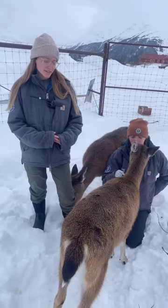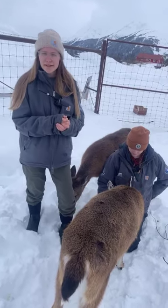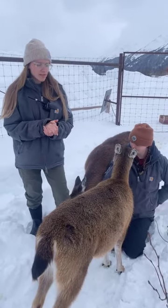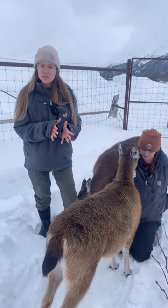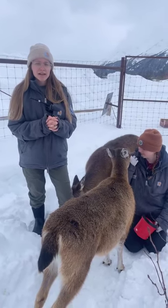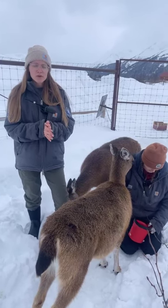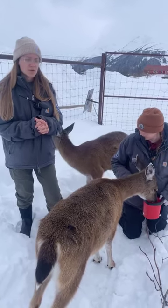If you find an animal you think may be orphaned, don't pick it up and take it home — instead, call your local authorities. Baby deer are commonly accidentally taken from their mothers because mothers do leave them for long periods of time. If you see a baby deer in your flower beds, it's probably not orphaned. Keep an eye on it, and if it's there for longer than 24 hours, call your local authorities. Here in Alaska we have the Alaska Department of Fish and Game.